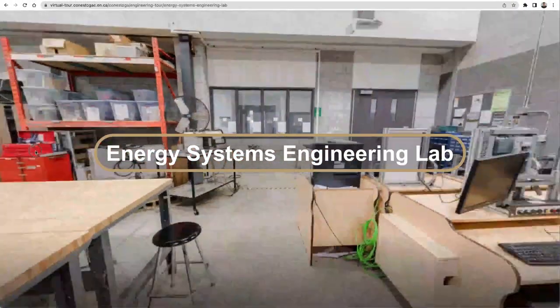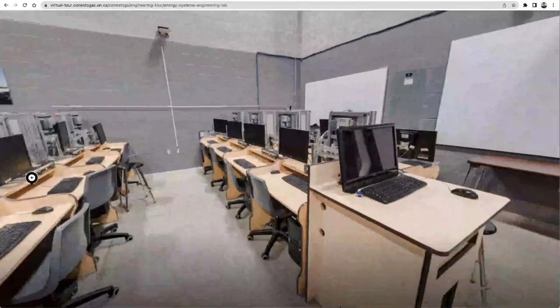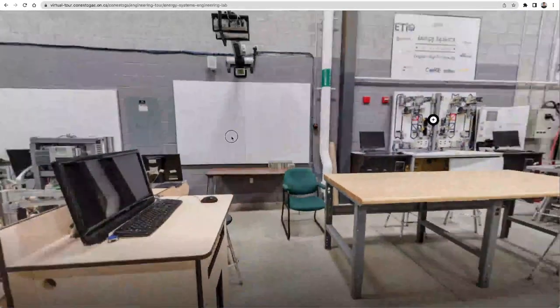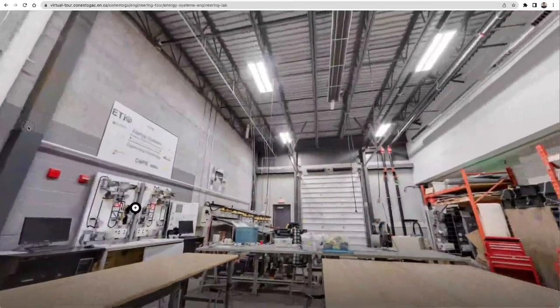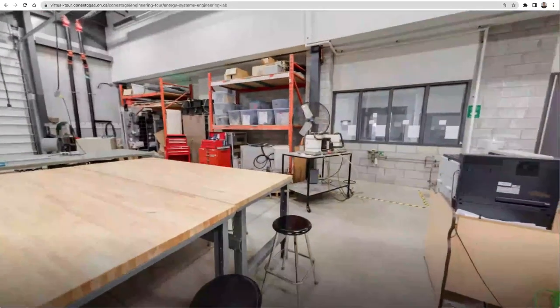Finally, the Energy Systems Engineering Lab is a great space for students to participate in both theory and hands-on applied learning. Students have access to a wide variety of equipment and products within the renewable energy field, and their time in the lab allows them to work with systems for both residential and commercial applications.